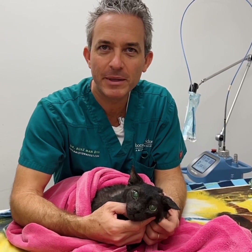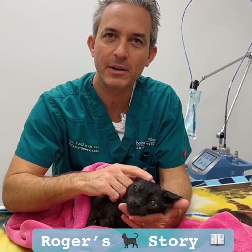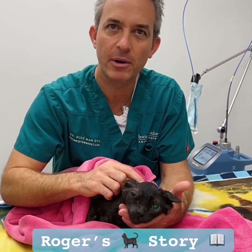Hi everyone, Dr. Boaz Mann from Boca Midtown Animal Hospital, and today I'm here with Roger. He's been pre-medicated, he's nice and relaxed, but I want you to come and take a look at some interesting things that are going on with Roger.